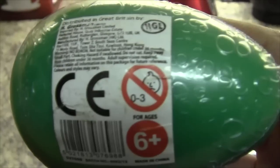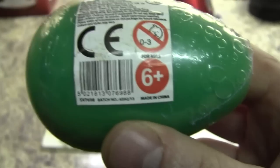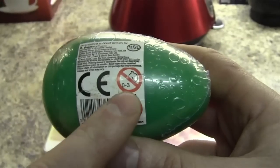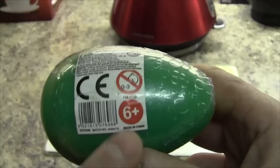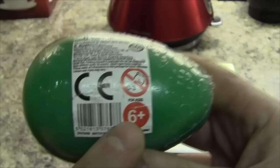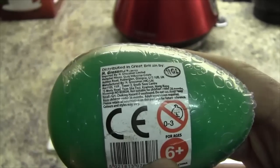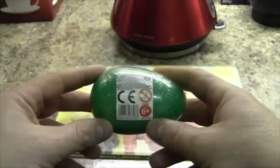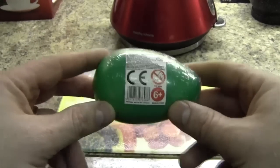So I've got a 0–3 sad onions warning and six plus, so you can't use this between the ages of 0–3 and then you can't use it between three and six. Are you ready for the big reveal of what this is? I've got two of these.